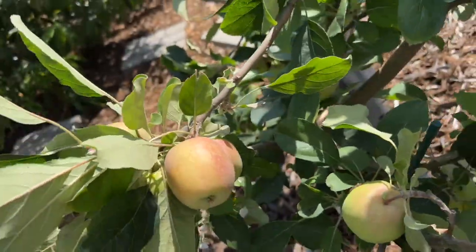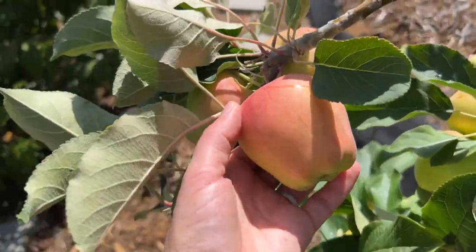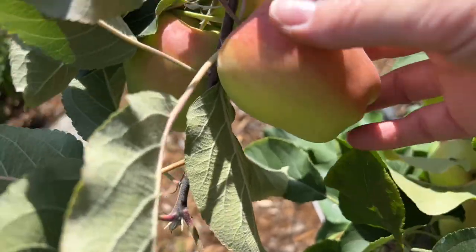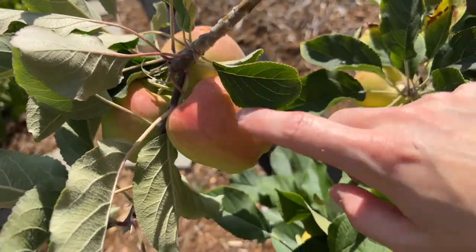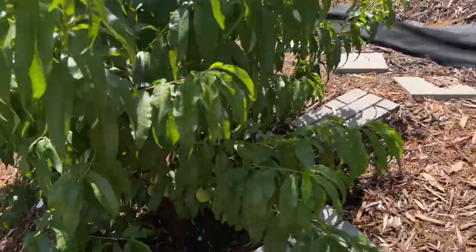The other side of the apple tree are the golden dorsets, and these will be ready first. They should be kind of a pinkish white when ready, but if you look on the other side they're still pretty green right now, so they're not ready yet — but they're getting there. Pretty exciting. Down from the apple trees we have the peach trees.